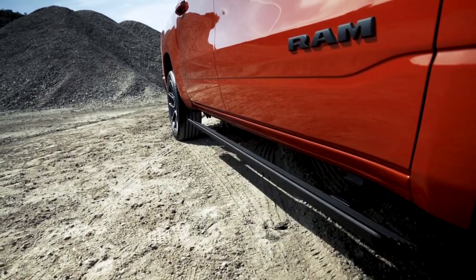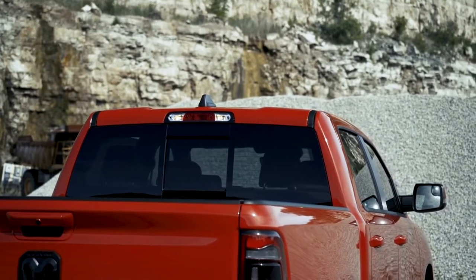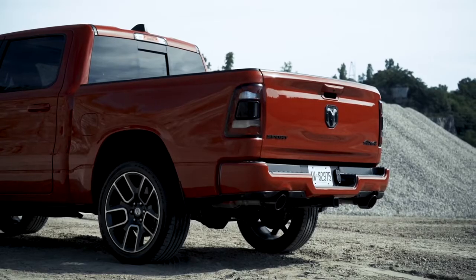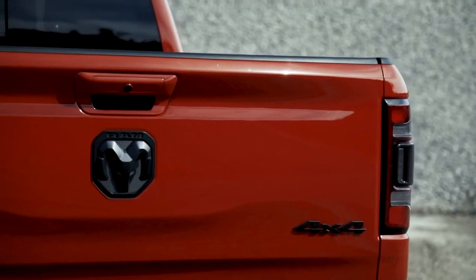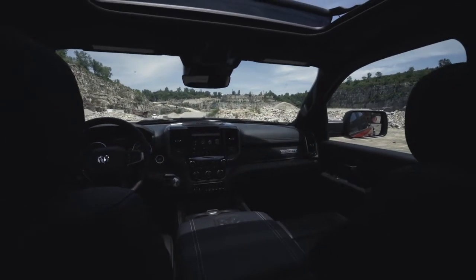A bold new exterior with a sculpted design, smart cargo management, and available technology including the brand new multifunction tailgate push the boundaries of what you think a truck can be. More space, more storage, more leather, more technology.